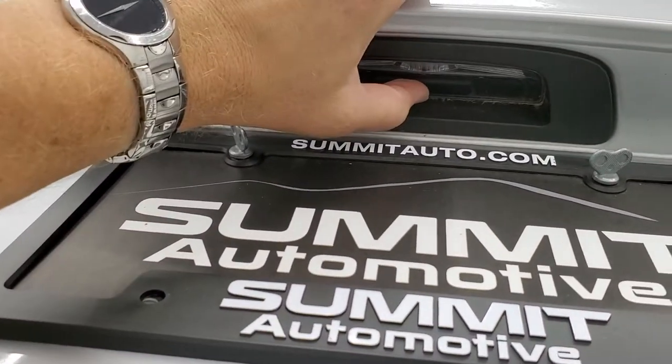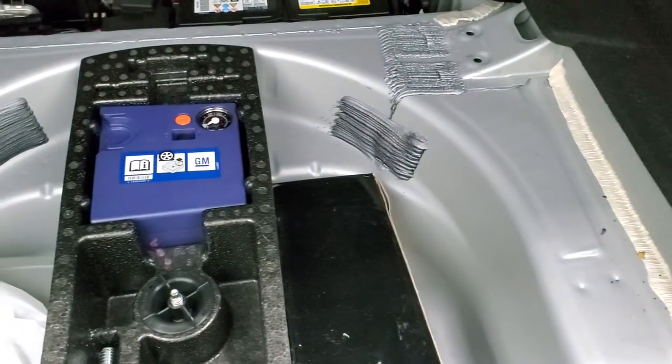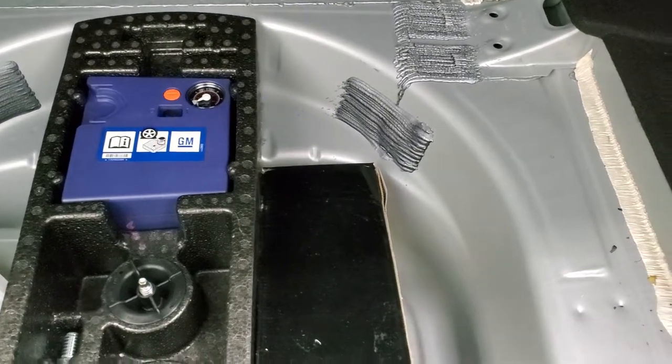It has a button popper for the trunk lid back here. It does have a backup camera, and the back storage area is very nice and clean. It also comes with the tire inflator kit.